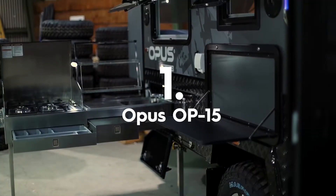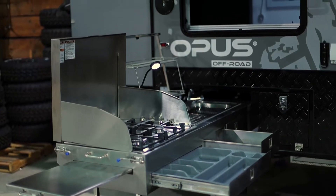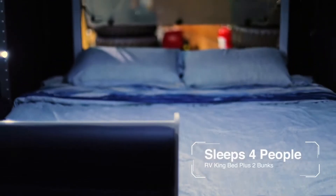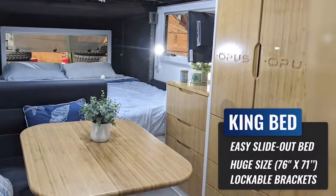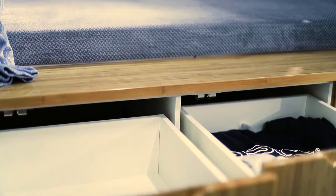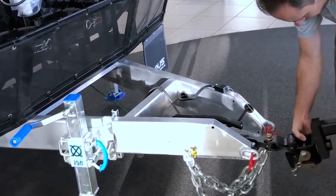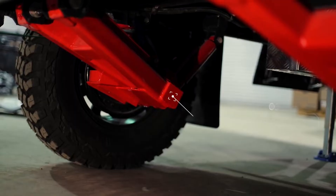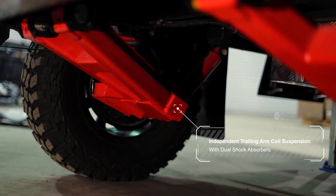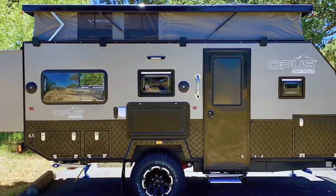First on our list is the Opuso P15. Sacrifice doesn't have to be part of the off-road trailering experience. The Opuso P15 sleeps four and cleverly fits all the comforts of home, including a hot shower, a large fridge and freezer, and air conditioning, into a footprint that's smaller than an Airstream Bambi. With a galvanized and welded stainless steel chassis and a trailing arm suspension with dual shock absorbers, the P15 can withstand pretty much anything Mother Nature can throw at you.